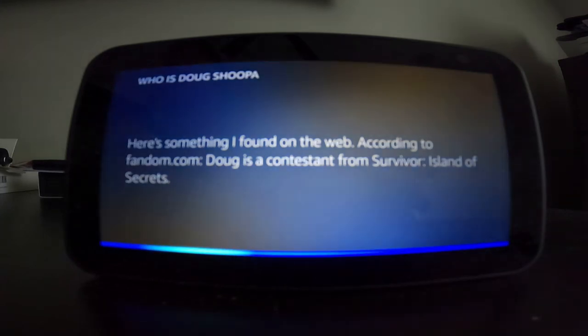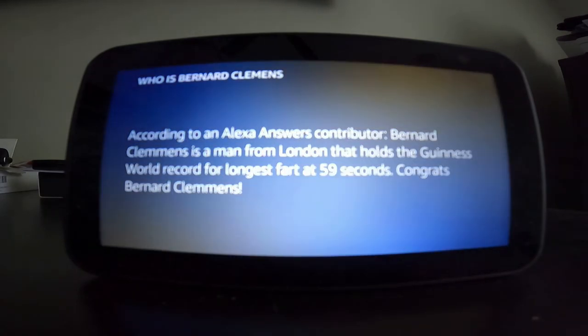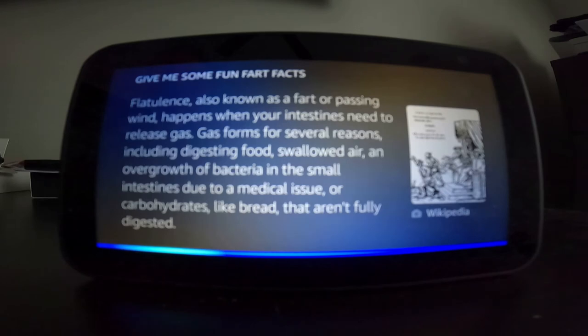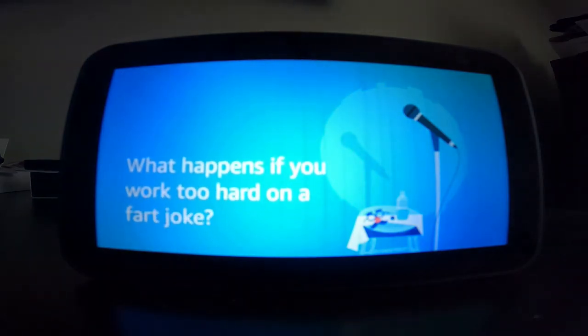Alexa, who is Bernard Clemens? [Alexa:] According to an Alexa Answers contributor, Bernard Clemens is a man from London that holds the Guinness World Record for longest fart at 59 seconds. Congrats, Bernard Clemens. Alexa, give me some fun fart facts. [Alexa:] Flatulence, also known as a fart or passing wind, happens when your intestines need to release gas. Gas forms for several reasons, including digestion. Alexa, tell me a fart joke. [Alexa:] What happens if you work too hard on a fart joke? It comes out crappy.